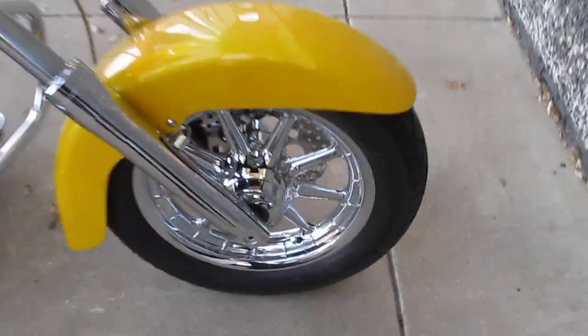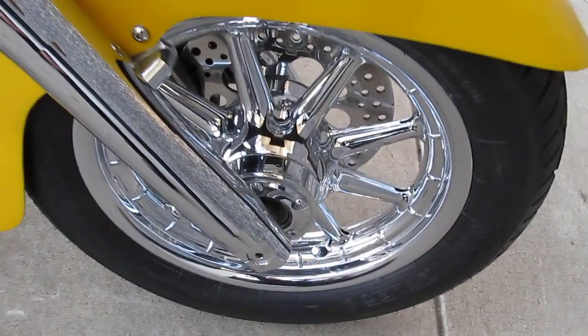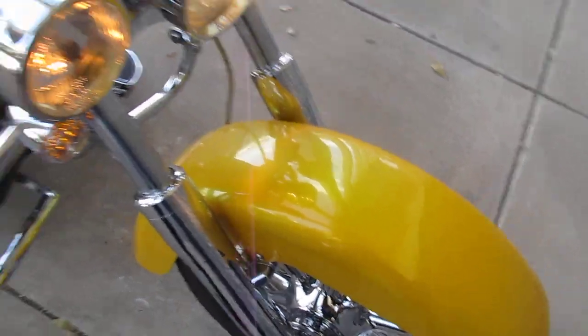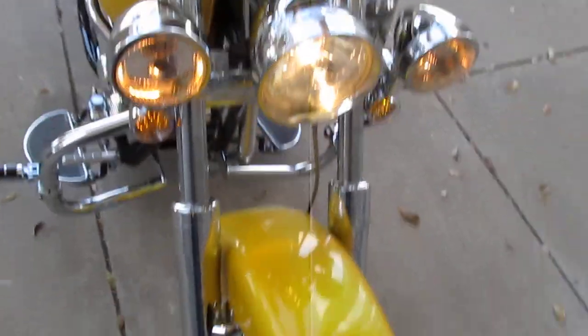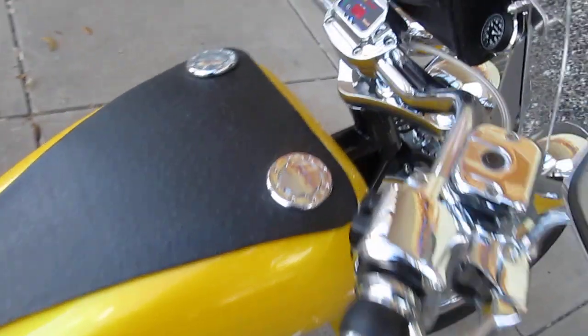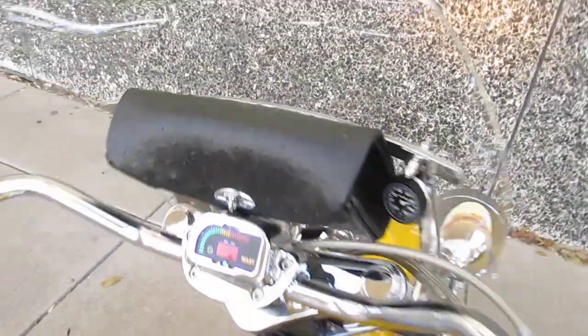It has chrome Harley-Davidson Road King wheels front and rear, beautiful pearl yellow metallic paint. It's got running lights, passing lights, chrome front forks, chrome handlebar controls, a beautiful ostrich custom-made tank panel, ostrich custom inserted seat, and an ostrich windshield bag.